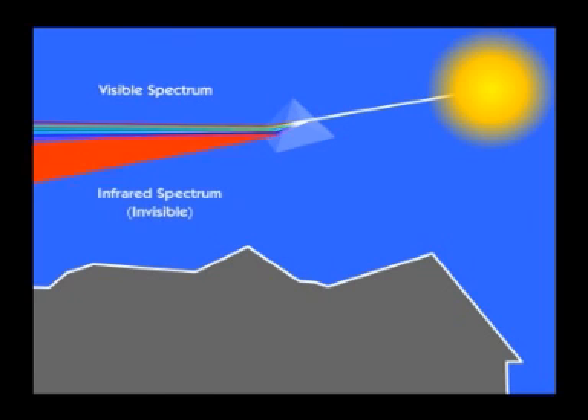Sunlight is white light, a mixture of all colours of the spectrum. There are two primary components to the sunlight that reaches our Earth's surface — visible and infrared. Visible is what we see as colour and makes up roughly 46% of the spectrum. Yet more than half the spectrum consists of infrared light, invisible and until now, unconsidered.